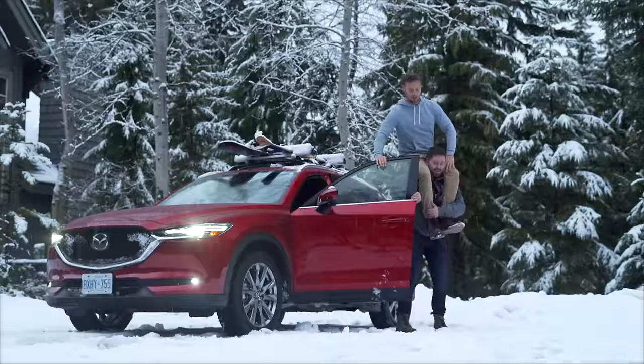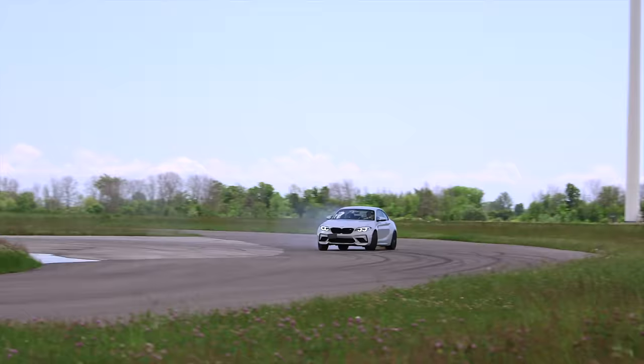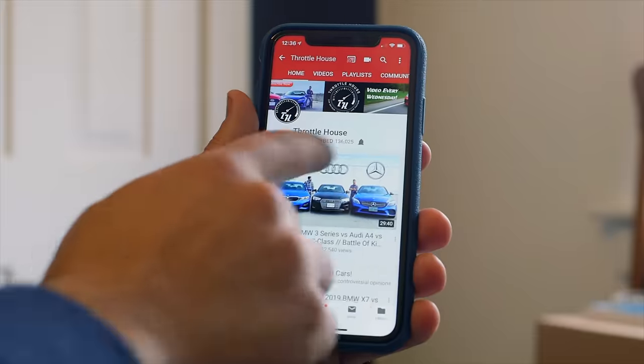If you're new to Throttle House, we do car reviews, track tests, and quite a lot of messing about. So subscribe and hit the bell.